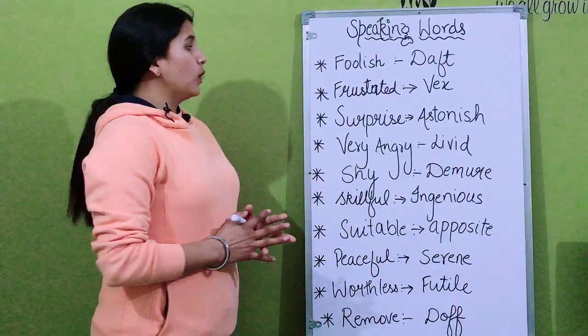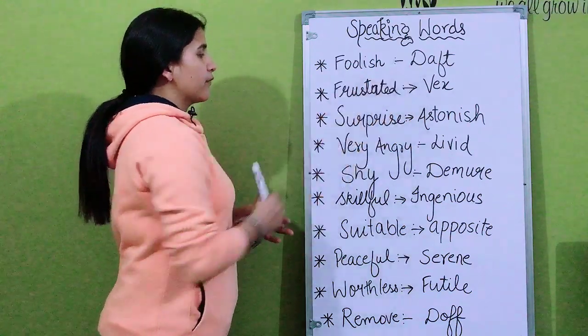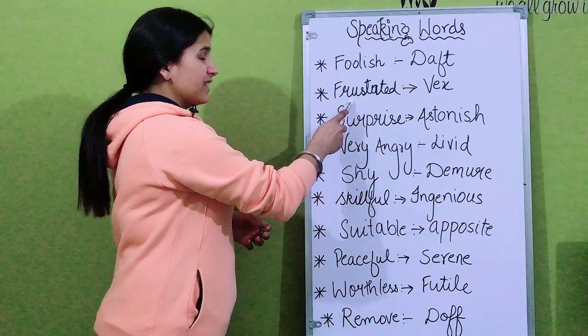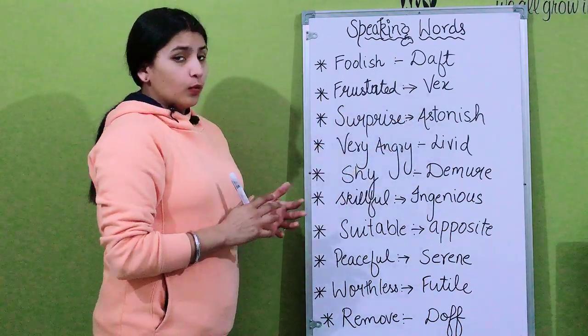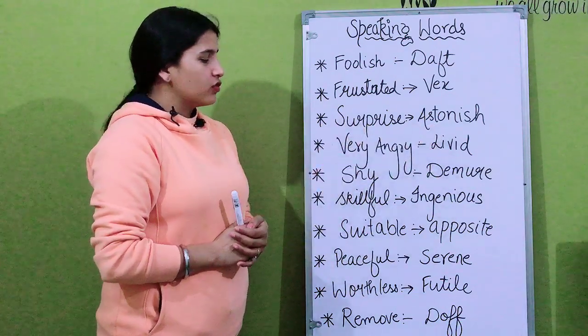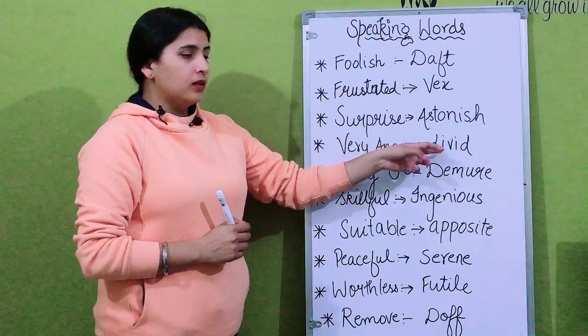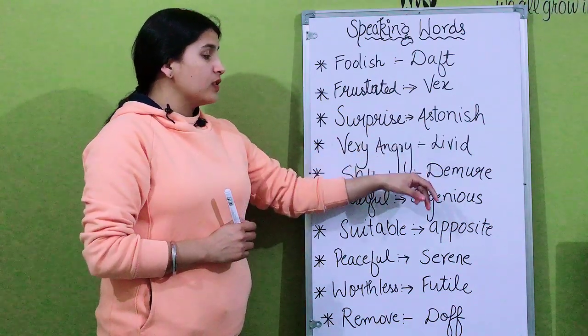The next word is 'foolish' — instead of foolish you can use the word 'daft'. For 'frustrated' you can use another strong word. For 'surprise' we can use the word 'astonish'. For 'very angry' you can use 'livid'. For 'shy' we can use the word from the next section.